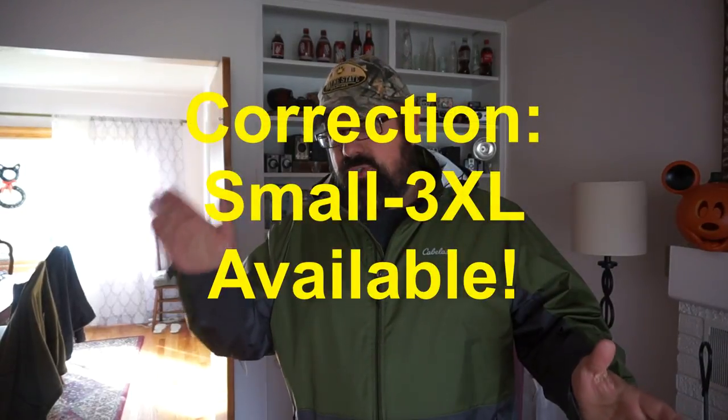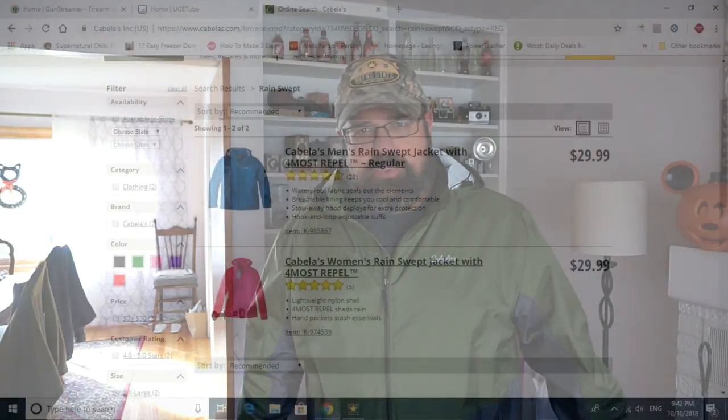Now I'm 5'10, 5'11 on a good day, and I weigh around 230 pounds. So if you're about that size — Dadbot included — you're going to be looking at about a 2XL. I believe it comes from a small through a 2XL if you go to the Cabela's website, and I'll show off some pictures of the Cabela's website here in a second.